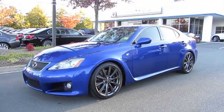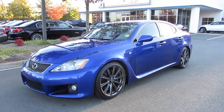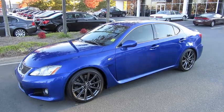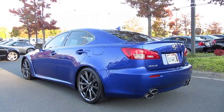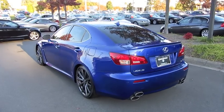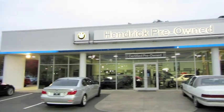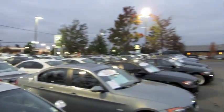Hey everybody, how's it going? Today let's take an in-depth look at this 2008 Lexus ISF. This is going to be a full in-depth tour of the ISF. We'll start it up, show the engine, get an exhaust clip and go over the performance data, and cover a bunch of the features on the interior as well as the exterior. Today I'm at Hendrick BMW Pre-Owned in Charlotte, North Carolina.